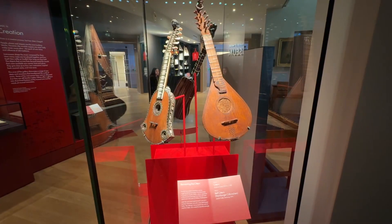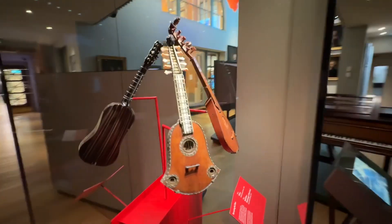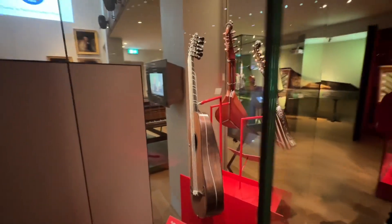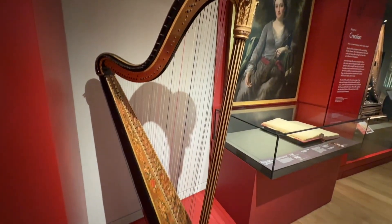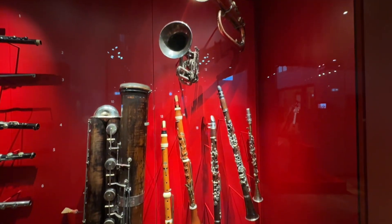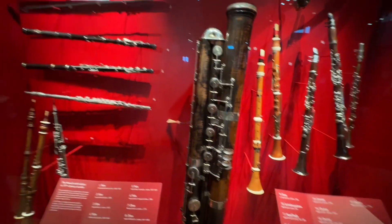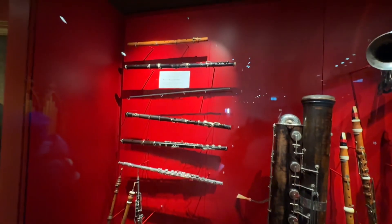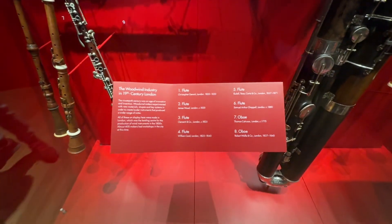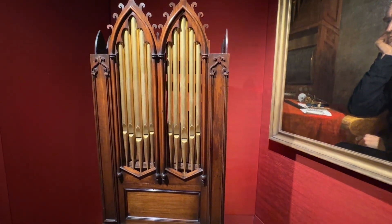This is a cittern, which looks like a little guitar. This is a harp from the 1800s. This is a harp from the 19th century. This is an organ from the 18th century as well.